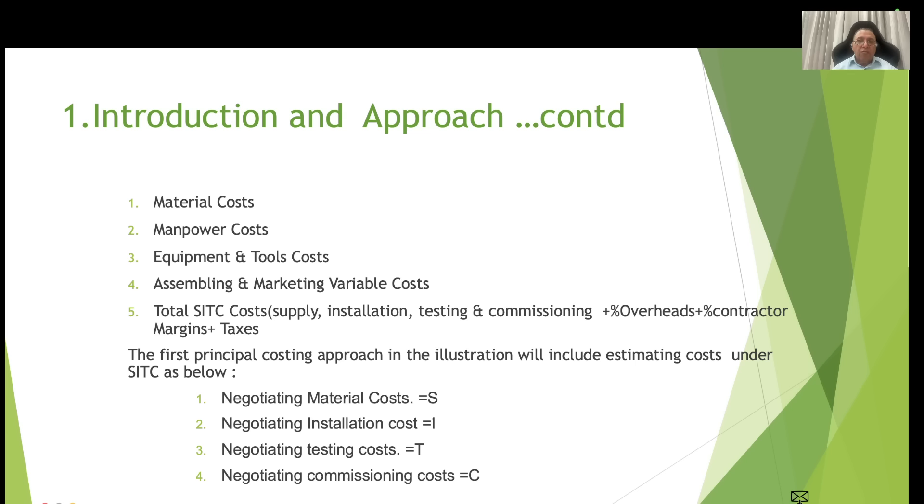The first-principle costing approach in this illustration will include estimating cost under SATC as follows: S for negotiating materials cost, I for installation cost, T for testing cost, and C for commissioning cost.